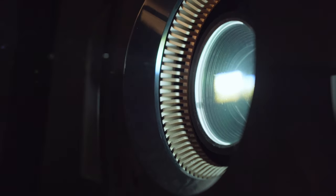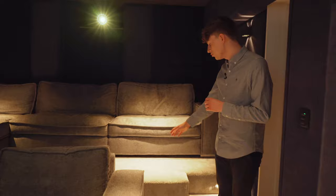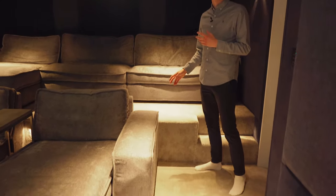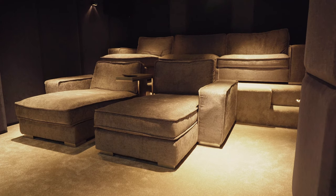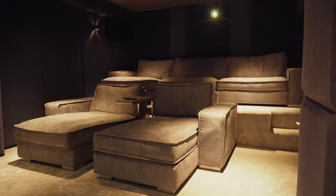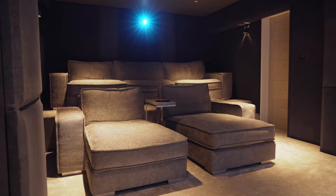Let's first talk about the dimensions of the room. The total width is about four meters and about five and a half meters in length. About three and a half meters back, we've got this raised rear platform which is just under half a meter high. One of the problems with narrower home cinemas is line of sight, so having a raised rear platform means that people watching from the back have a clear view of the screen without being obstructed by people sat at the front.